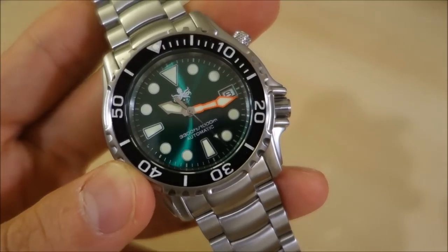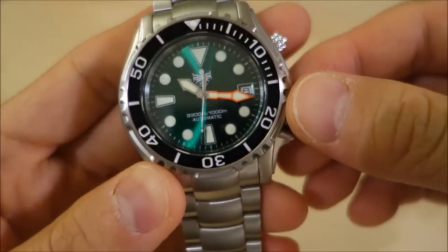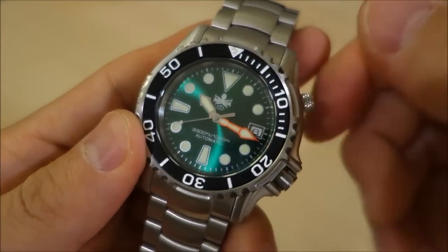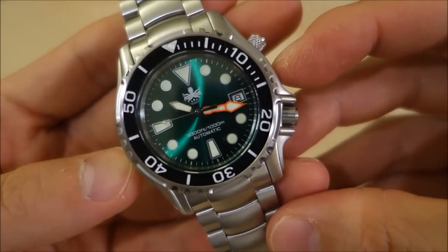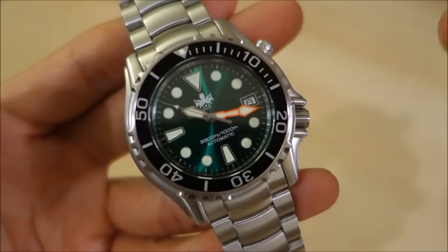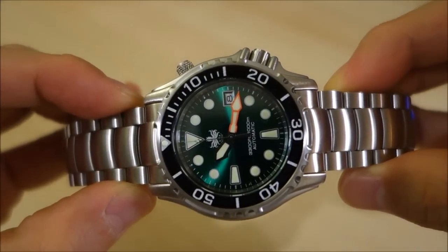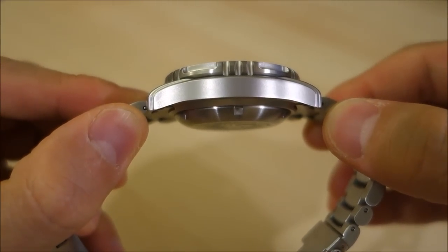The crown is sited at the 4 o'clock position, not the usual 3 o'clock. The case also features a helium escape valve — that small crown at 2 o'clock. It is a 44 millimeter across case; I've measured this with calipers and it's 44mm, not the 43mm stated on their website. The thickness is 15 millimeters with a 22 millimeter lug width, and lug-to-lug length is 49 millimeters.